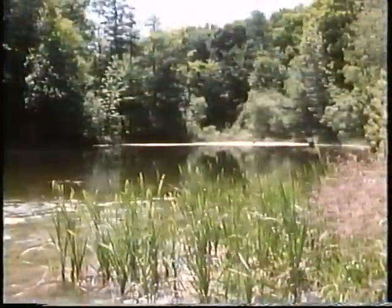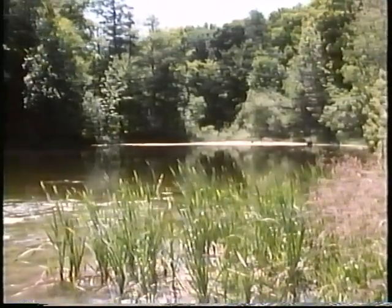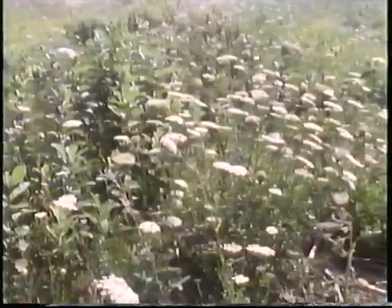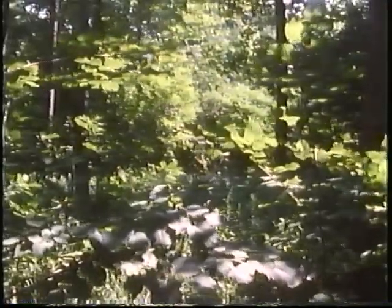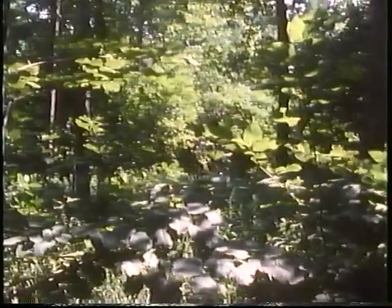Animals live in many different kinds of places, in water and on land. You might pass through lots of areas like these without seeing many animals, but if you know what to look for and how to look carefully, you'll be amazed at what you find.